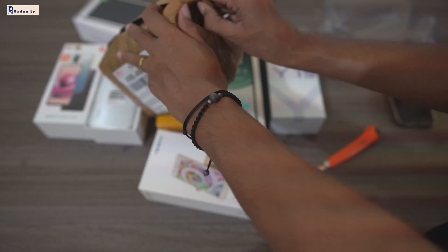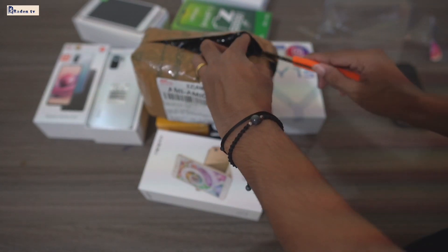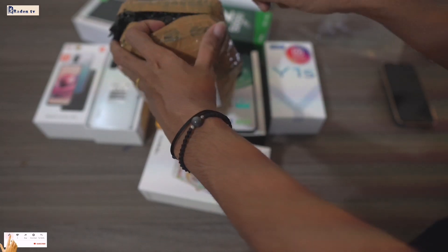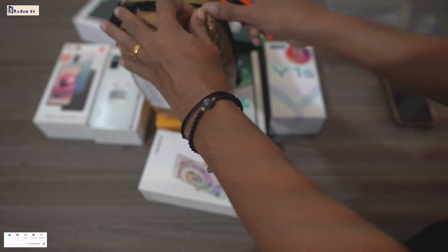Kalian cek deskripsi, ya, cara ikutin syarat giveaway-nya, supaya kalian tidak salah, ya. Karena cukup komentar sekali saja, ya, biar nggak dispam sama akun YouTube. Karena kita cek melalui random, ya.